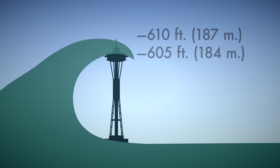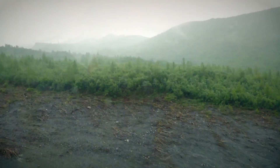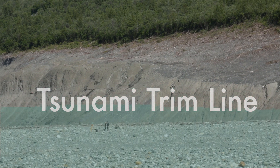We're here looking at the tsunami, recording tsunami evidence, trying to understand how the tsunami evolved throughout the fjord, how it evolved outside the fjord, how it was able to move sediments, how it was able to damage trees, and how it was able to change the landscape.